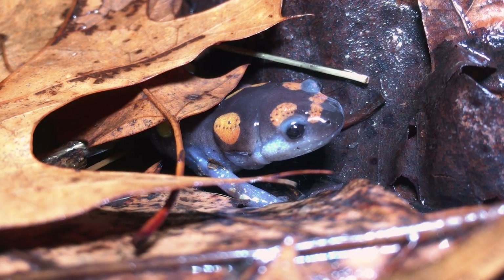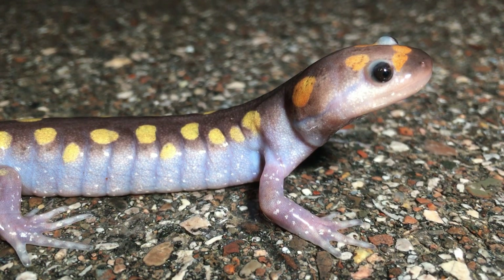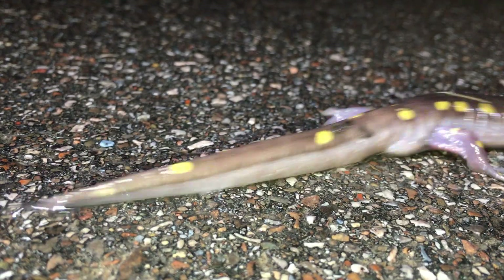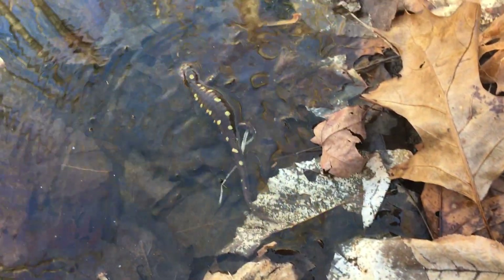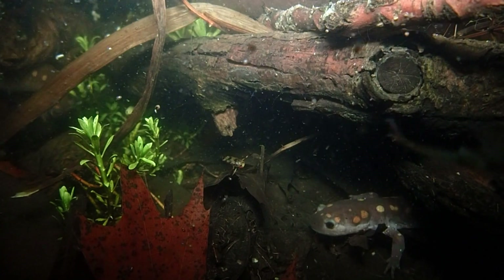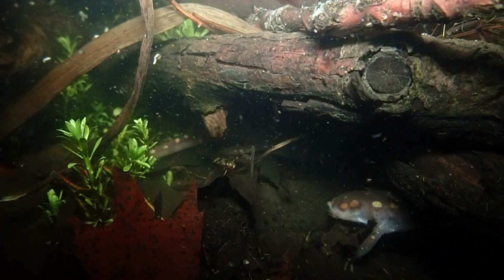Under cover of darkness and rain clouds, the spotted salamanders migrate from their forest burrows to the ponds, around the same time as the wood frogs. They are quick to begin courtship, swimming around and seeking mates almost immediately upon entering.